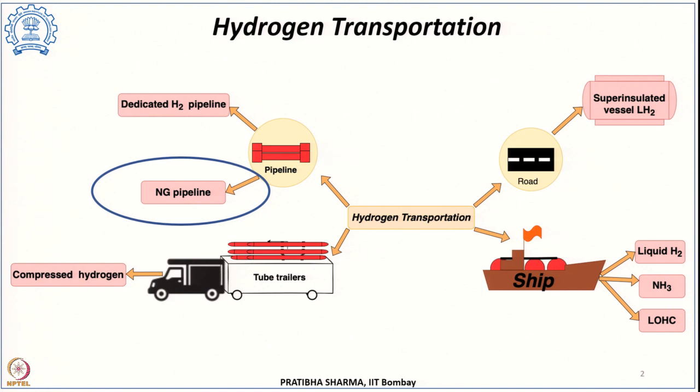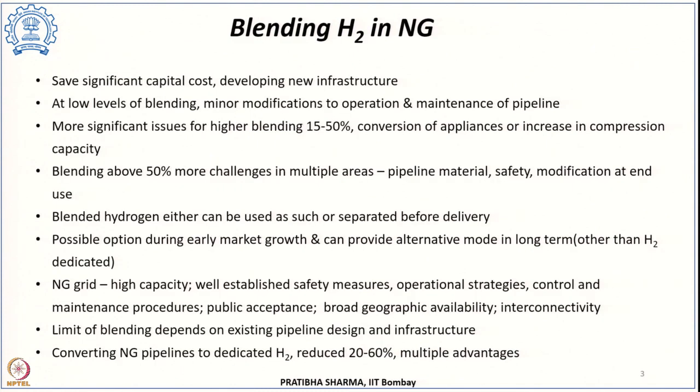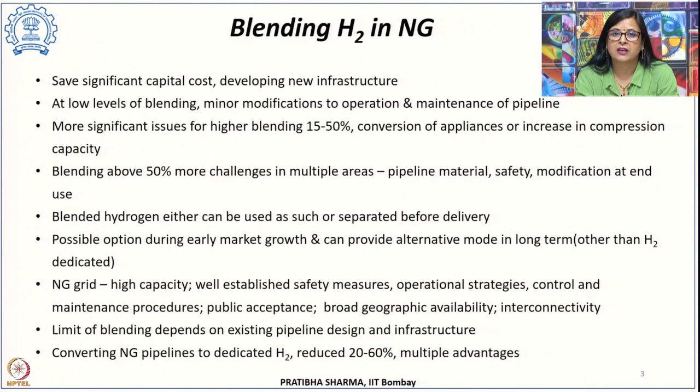This particular method of transporting hydrogen by blending it into existing natural gas pipelines has advantages: it not only saves in terms of cost, but it can also save time, because the time required for constructing a hydrogen-dedicated pipeline will be saved. At the same time, this can serve as a long-term future additional means of hydrogen delivery, and it can also serve to transport hydrogen during the initial hydrogen market growth when demand is increasing.